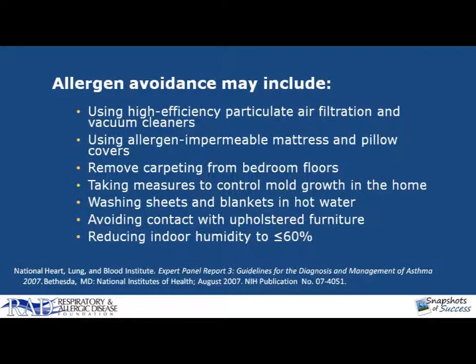However, HEPA filters do not work well for dust mite, so you need a different type of remediation action for them. In the case of dust mites, using allergen-impermeable mattress and pillowcases, removing carpeting from bedroom floors and as much of the rest of the house as possible, washing the sheets and blankets in very hot water, and reducing indoor humidity to less than 60% will decrease the growth of dust mites. If you have mold as a particular problem, look around your house and see if there are ways that you could fix that.